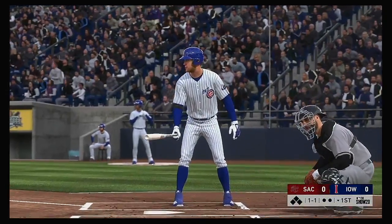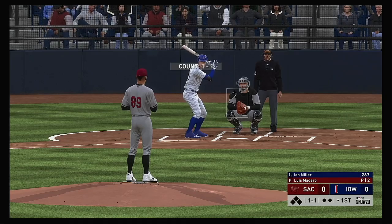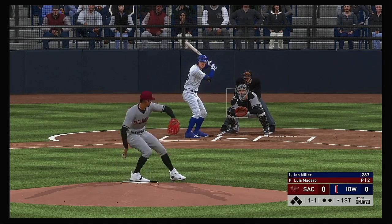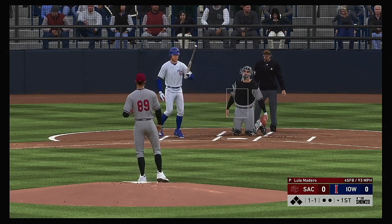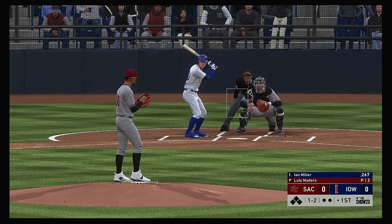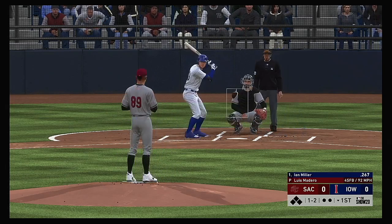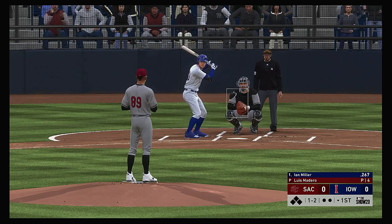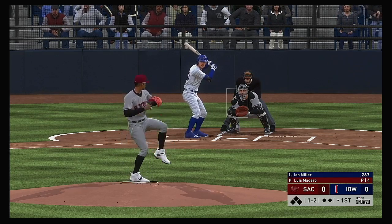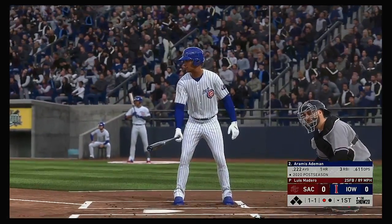Into the box, Ian Miller. He'll lead things off here in the bottom half of the first. One-and-one, here it comes. Count still at one and two. Now, here's the pitch. Pass ball called strike three, and there's the first out of the inning.